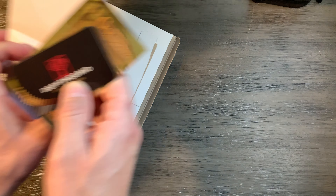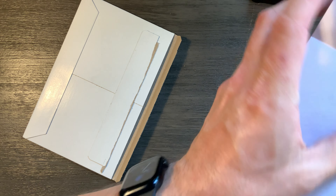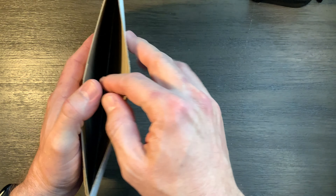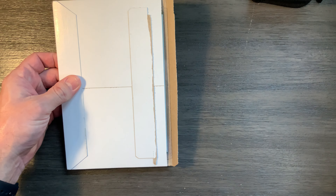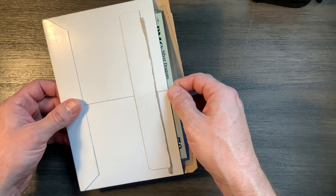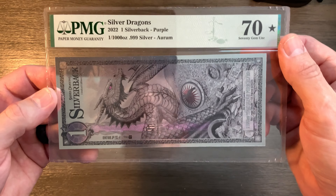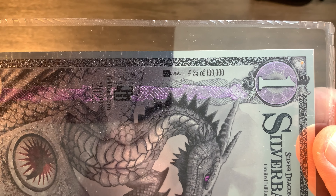This video is about this Silverback. So let's see what serial number I got. It's certainly not going to be number two — I imagine whoever shipped this kept number two for themselves. But here it is. It's at least number 49 or lower. Boom. There it is. Graded Silverback — and I got number 35.